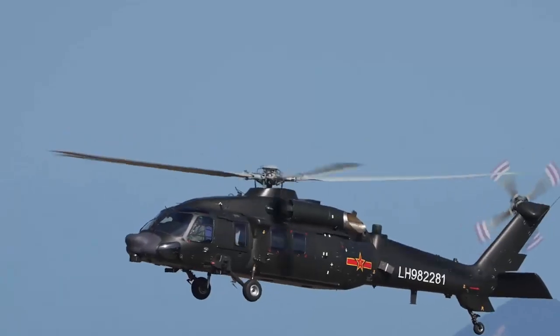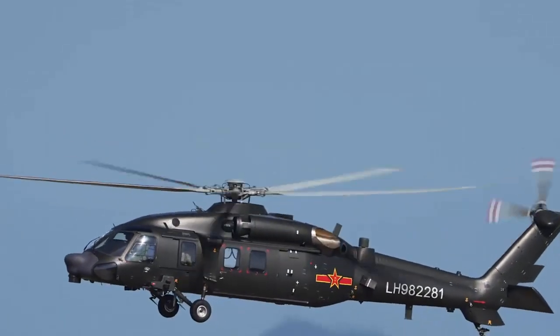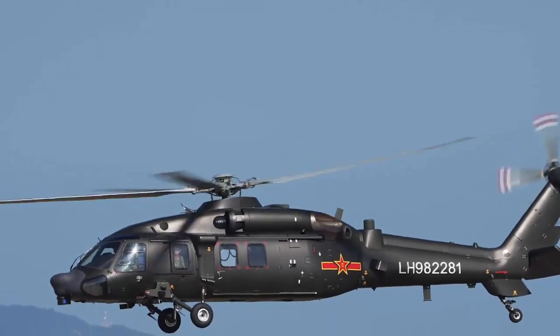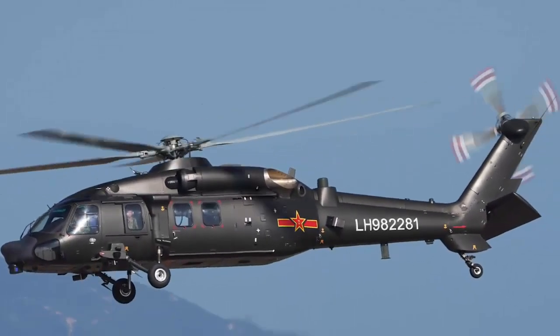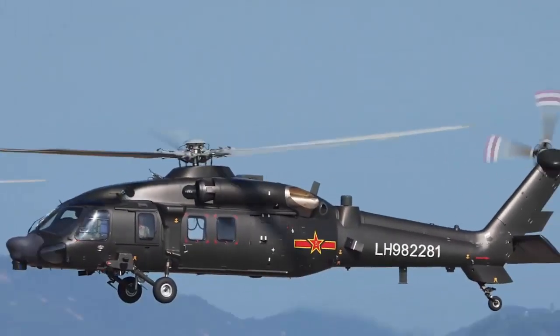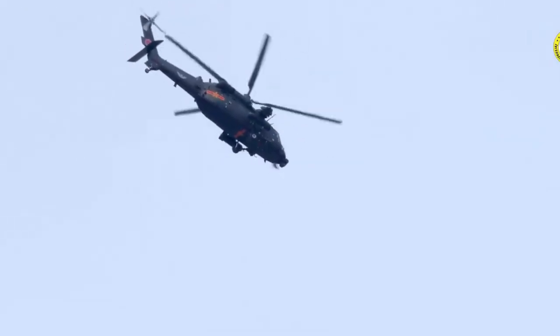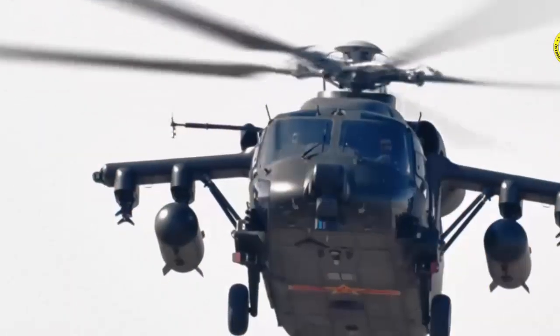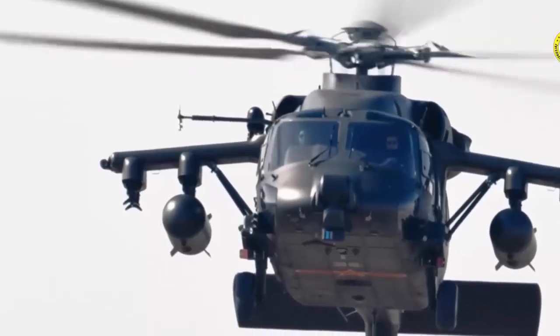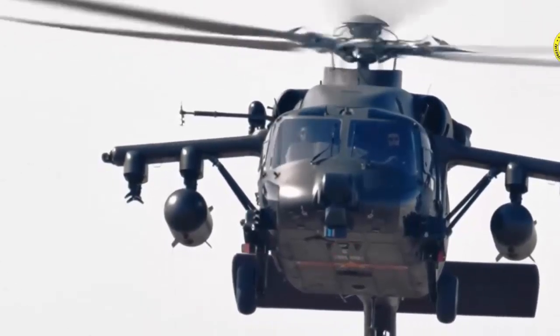The Z-20T is an advanced multi-role assault helicopter developed by China's Harbin Aircraft Industry Group. It is a tactical variant of the Z-20 family, optimized for troop transport, assault missions, and close air support. Featuring a powerful turboshaft engine, composite rotor blades, and fly-by-wire controls, the Z-20T combines agility with high-altitude performance.